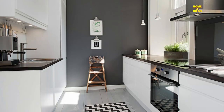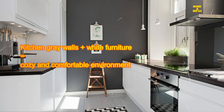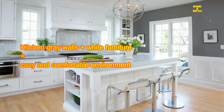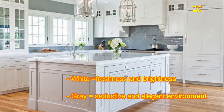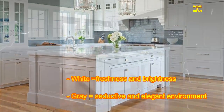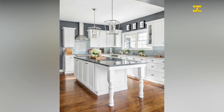Gray and white kitchen: a kitchen with gray walls combined with white furniture creates a cozy and comfortable environment. It is an easy and risk-free combination — white infuses freshness and brightness while gray creates a seductive and elegant environment. The wooden floor gives warmth to the kitchen, while the pendant lamps give a touch of originality and brightness.